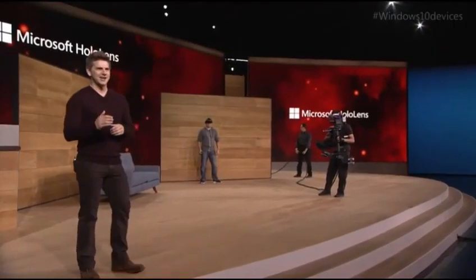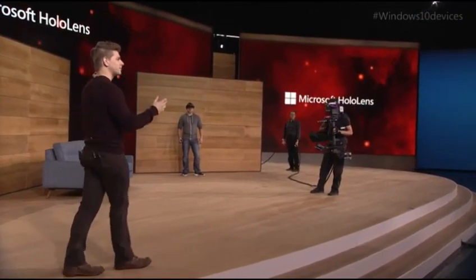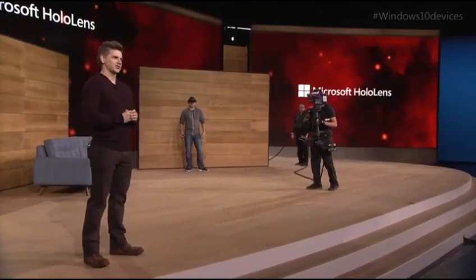Thanks, Sari. Today, we're excited to show you mixed reality gaming on HoloLens. Specifically, how HoloLens can turn every room of your house into a personalized video game level. To do that, we're going to be showing you a game codenamed Project X-Ray.